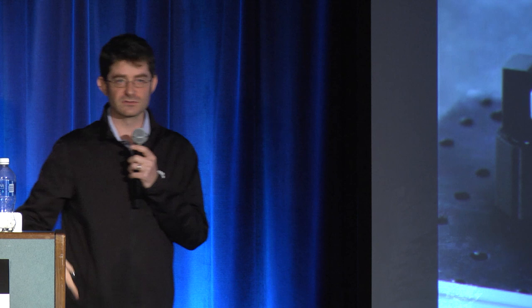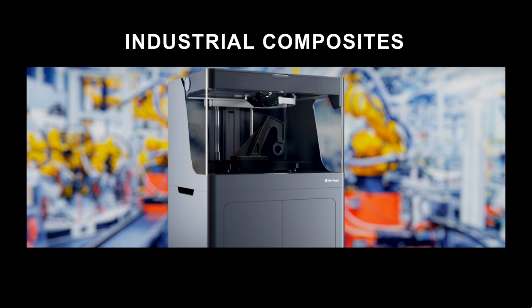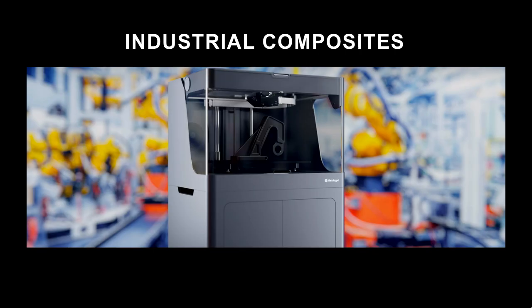Most of you are familiar with the composite printers — take a look at how it looks. The metal printer is basically like the composite printer, upside down. In the composite printer, we do material handling on the bottom. On the metal printer, same thing, but the material handling is on the top.